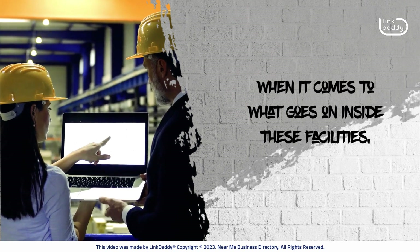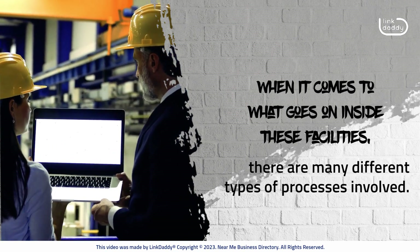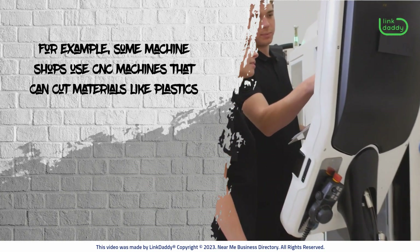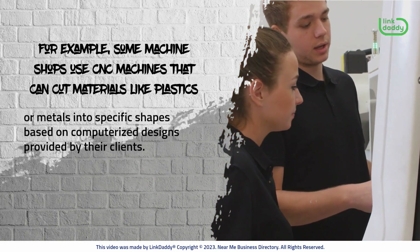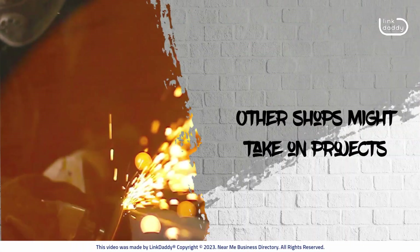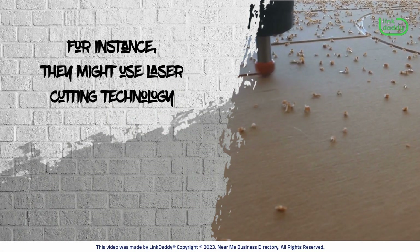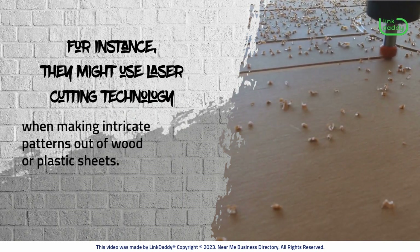When it comes to what goes on inside these facilities, there are many different types of processes involved. For example, some machine shops use CNC machines that can cut materials like plastics or metals into specific shapes based on computerized designs provided by their clients. Other shops might take on projects that require more manual labor — for instance, using laser-cutting technology when making intricate patterns out of wood or plastic sheets.